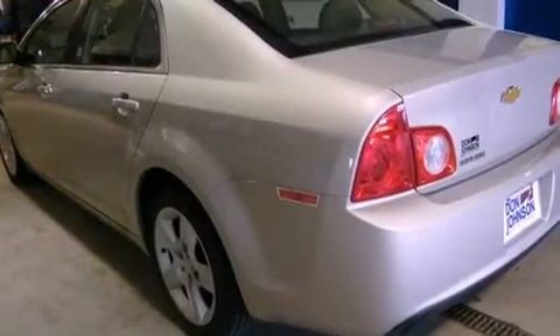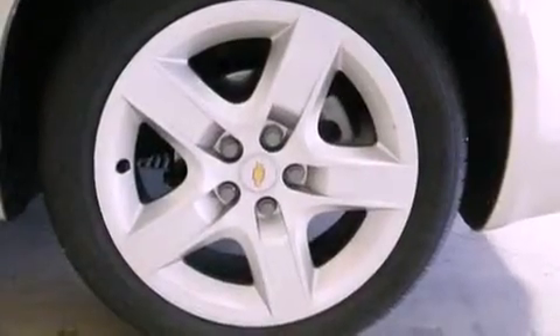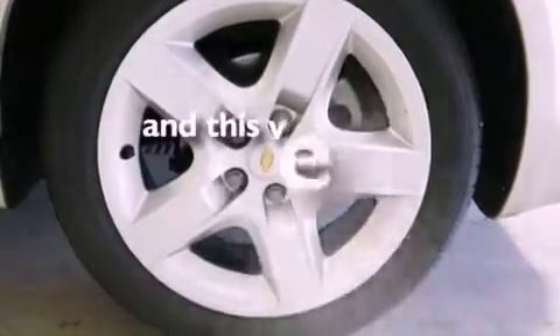Dusk-sensing headlights, an anti-lock braking system, side curtain airbags, full-power accessories — and this vehicle has less than 6,000 miles.